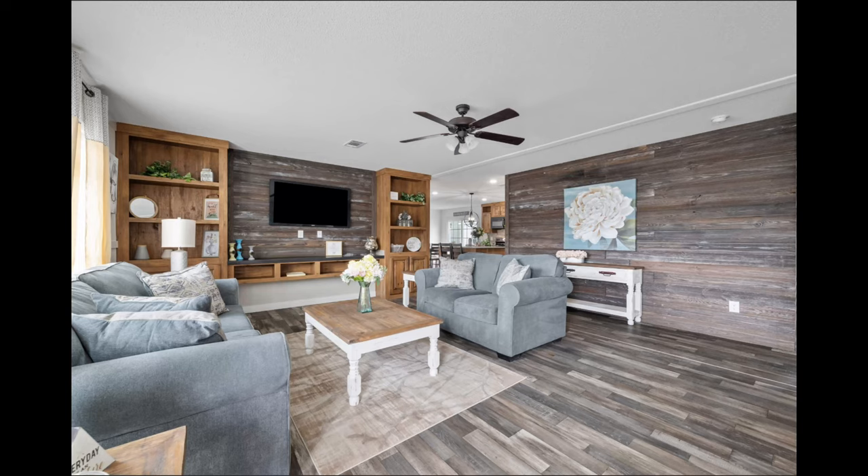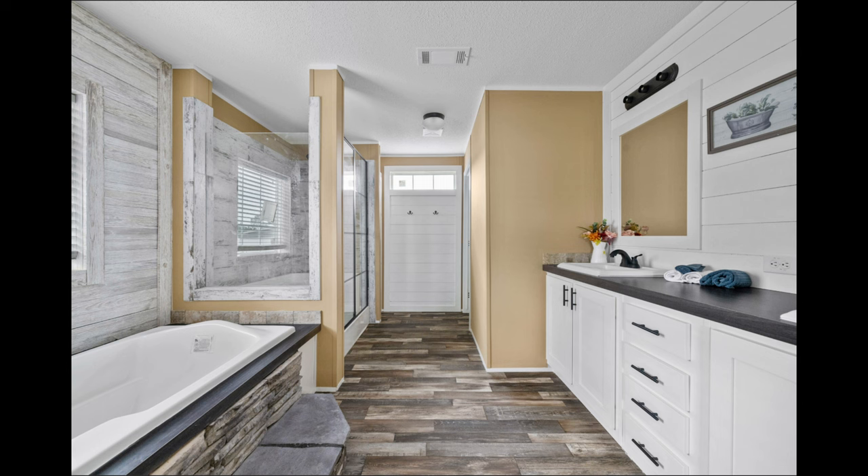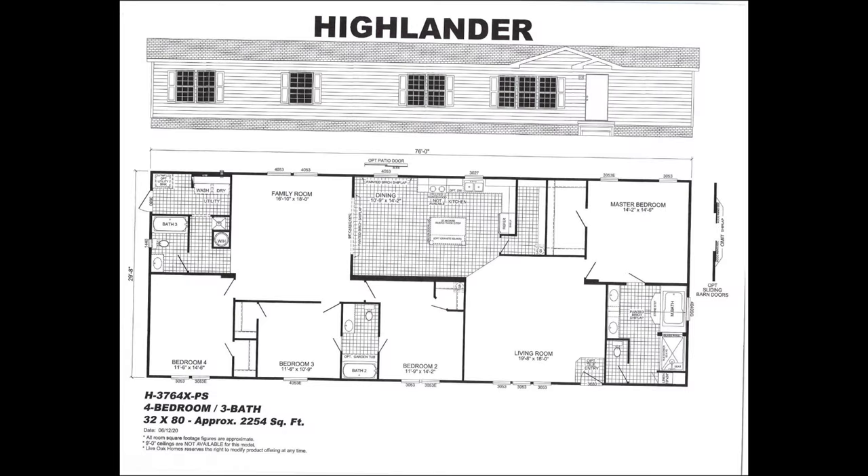All right, so this is a four-bedroom, three-bath home. What I appreciate about the home is the size — it's 2,254 square feet. I can't wait to show it to you, so let's go on in and take a look around.